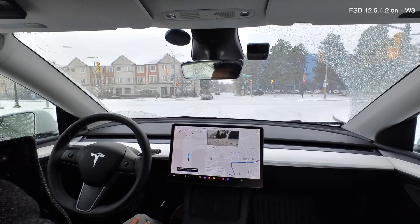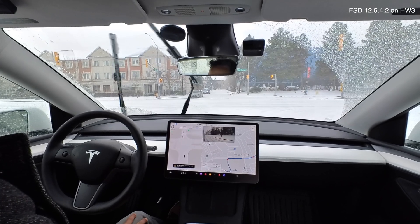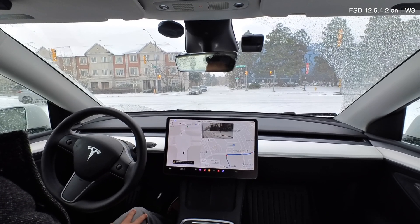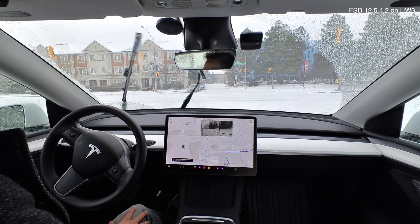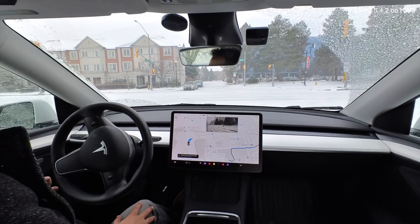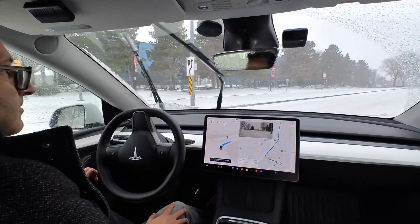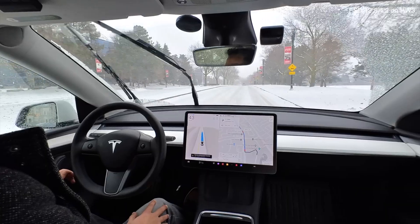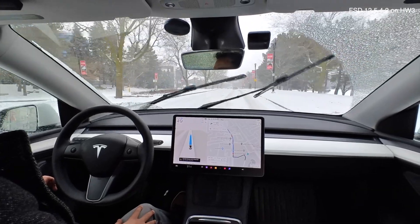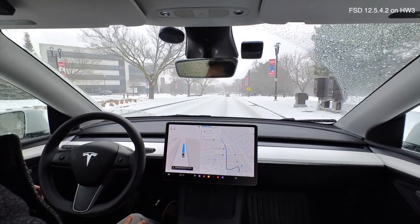I'm leaving this community center and I've got to turn right. FSD already has me signaling to go right. If you look at my display, there are no lane dividers shown because the snow is completely covering up the lanes. I should be further right, but FSD can't see those lanes — it has me sort of in the middle. But it did complete a nice right turn.